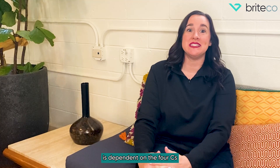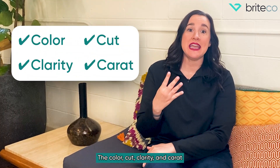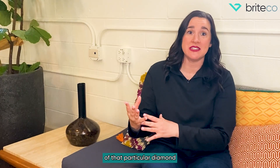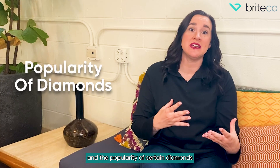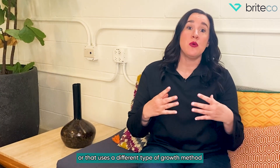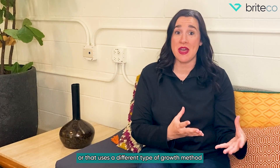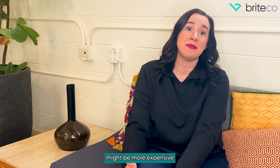The value of a lab-grown diamond is dependent on the four C's — the color, cut, clarity, and carat of that particular diamond. Its value also depends on the place of production and the popularity of certain diamonds. A facility with more specialized equipment or that uses a different type of growth method might yield more expensive diamonds. Likewise, diamonds with a more popular cut or carat size might be more expensive.